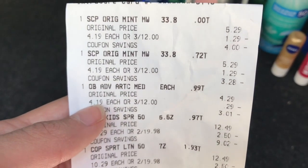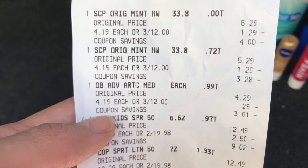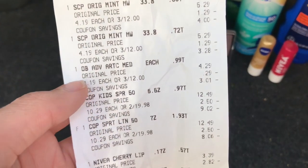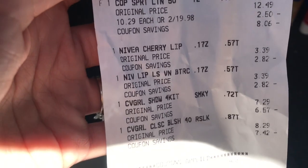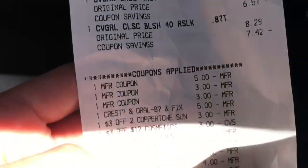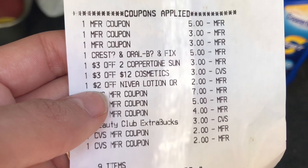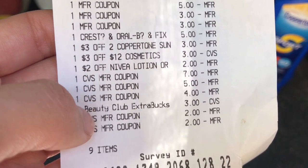Looking at my receipt, even though items say 3 for $12, the cashier was saying they were ringing up for $3.69 and $4.19, and they all show on the receipt as $4.19 each, which is the 3 for $12 price. I have no idea why the $3 off $12 CRT didn't come off — it always does. I picked up the Coppertone at 2 for $19.98, the Nivea lip items at $3.39 each, and the CoverGirl for $7.29 and $8.29. On the coupons section: the $5 off Coppertone, two $3 CoverGirl coupons, the $5 digital coupon for Crest, the $3 off 2 CRT for Coppertone, the $3 off $12 cosmetics, the $2 off Nivea lip/lotion CRT — and then the Extra Care Bucks.